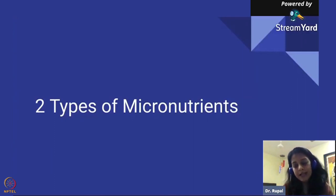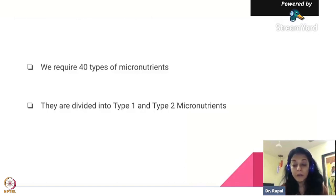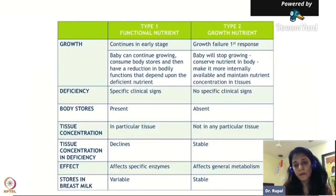He basically recognized there are two different types of micronutrients. We require about 40 types of essential nutrients in our body. This concept is what doctors are using right now to treat severe malnutrition. These 40 types of nutrients are divided into Type 1 and Type 2 nutrients.